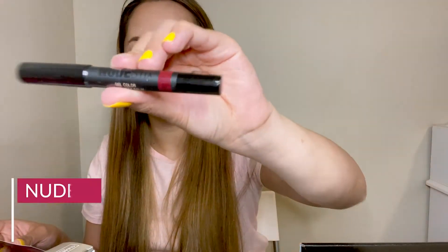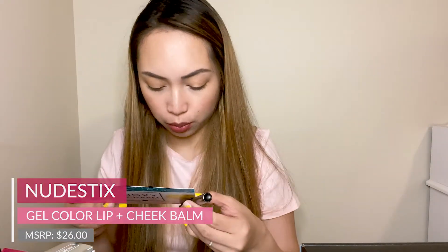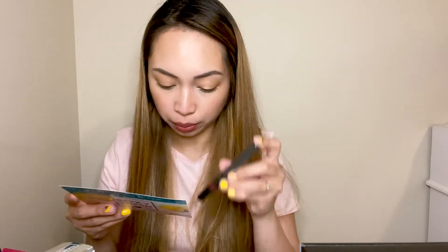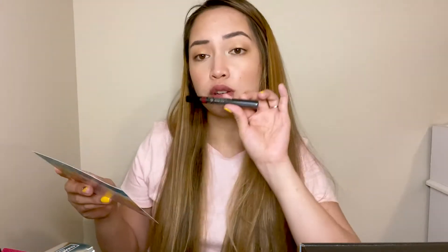The next one is the Nudestick Lip and Cheek Balm in the shade Wicked. It's a moisturizing lip balm with color, formulated with over 25% super-hydrating lip-protecting plant oils. I actually have a Nudestick highlighter that I used in the Philippines at the beach and I really loved it, so I think I like their formulation. This is something exciting to try — it's just a darker red color.